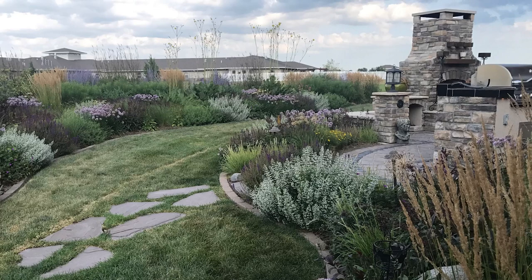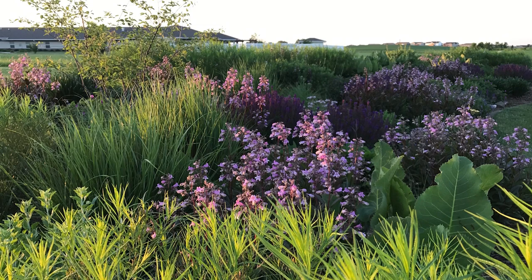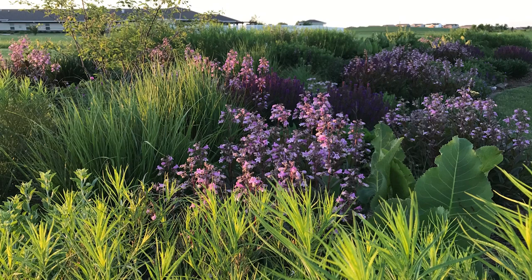The largest plant in the bed is Autumn Brilliance Serviceberry. The tree was quite young when this garden was created, but it can reach 15 to 25 feet tall and wide at maturity. It has white spring flowers that turn into purple berries and fabulous deep red fall foliage color. This foundation plant is part of the tallest layer.